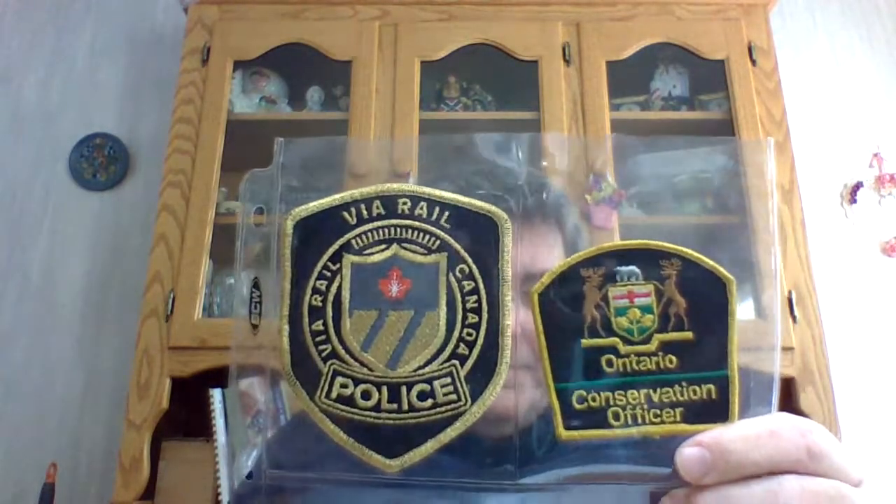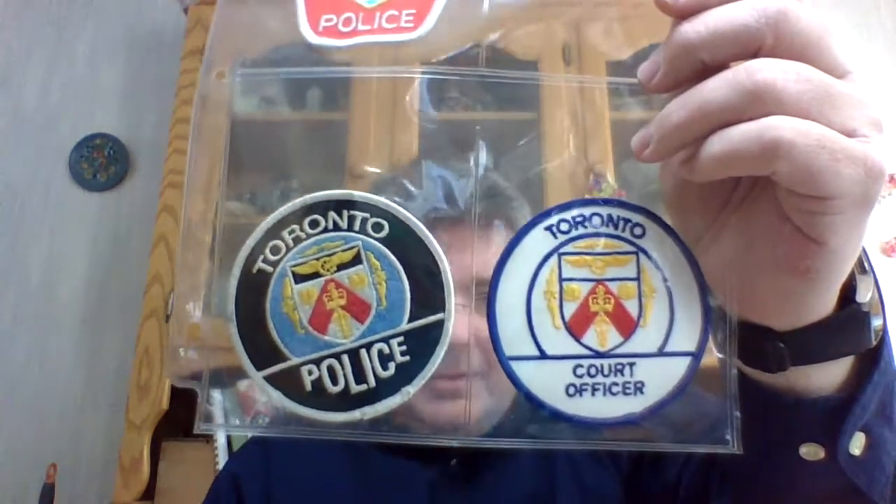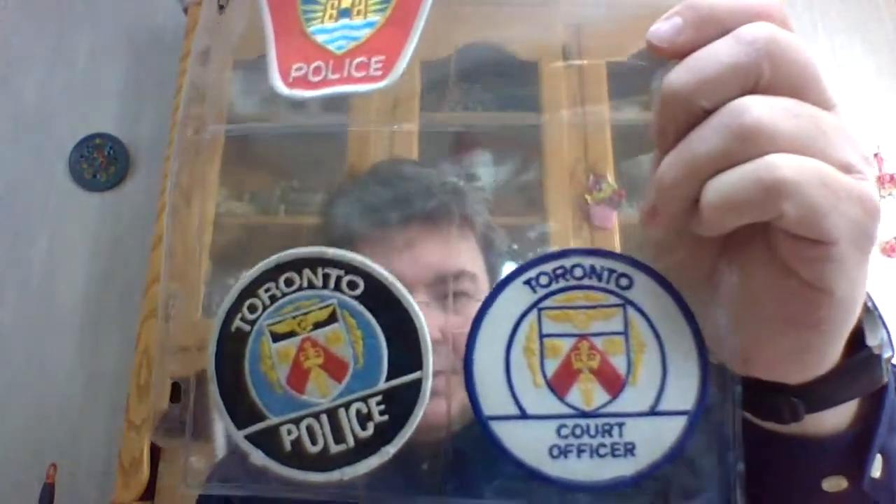There's Ontario, Royal Canadian Rail, Royal Canadian Mounted Police, and Ontario Police Protection I think. I don't remember. Thunder Bay Police, and then Toronto Police and Toronto Court Officer.